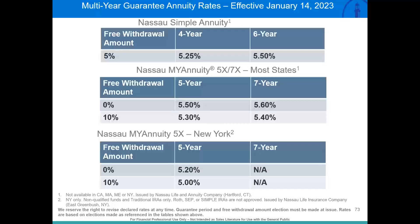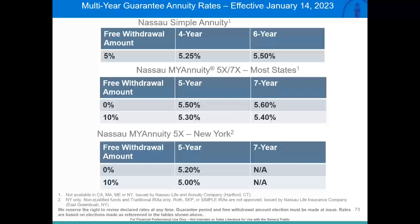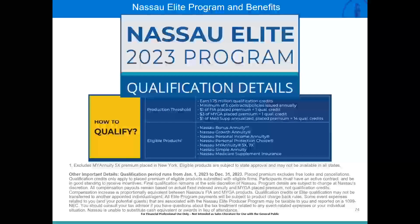We also offer a strong multi-year guaranteed annuity portfolio. We offer a top four-year rate of 5.25% with a built-in 5% liquidity and full account value at death. Our five-year product comes in at 5.5% with access to required minimum distributions, or 5.3% with 10% liquidity. I couldn't be more excited to launch Nassau Bonus Annuity today — I believe it's going to be an industry leader from a bonus perspective and a game changer for repositioning assets in 2023.